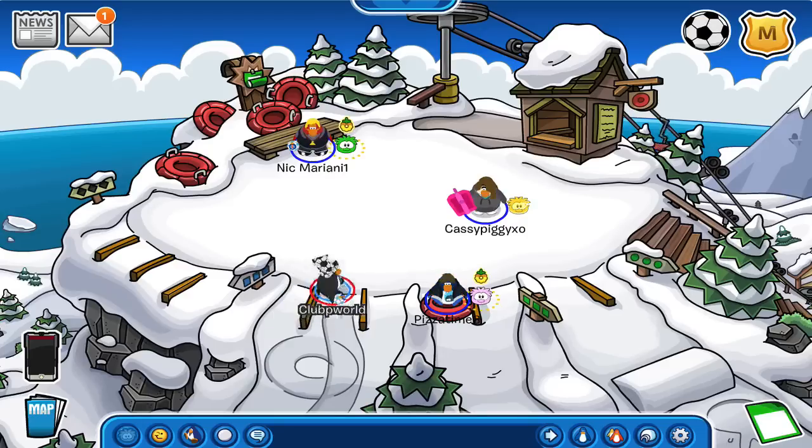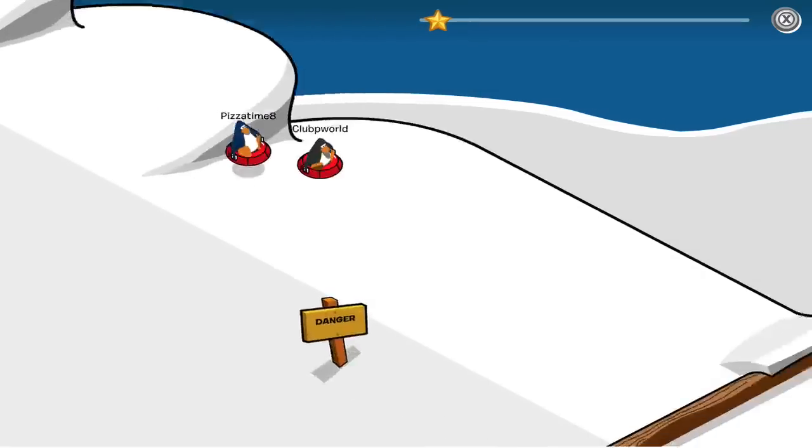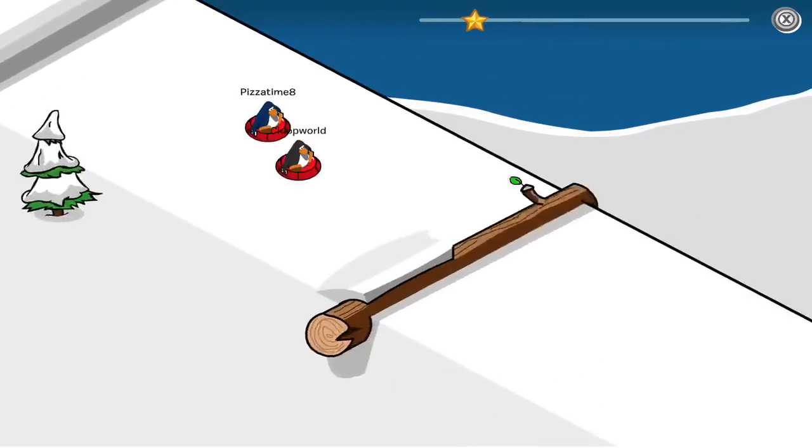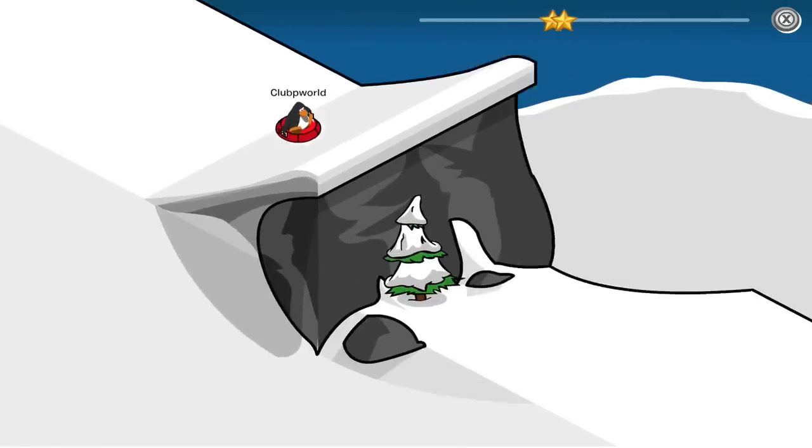I'm going to be showing you guys today about Herbert's base. This one in particular is cool because you guys can still see it today. Although it isn't for sure that this is Herbert's base, there's been a lot of talk that it is. The one cool thing is that you guys can still go back and visit it.